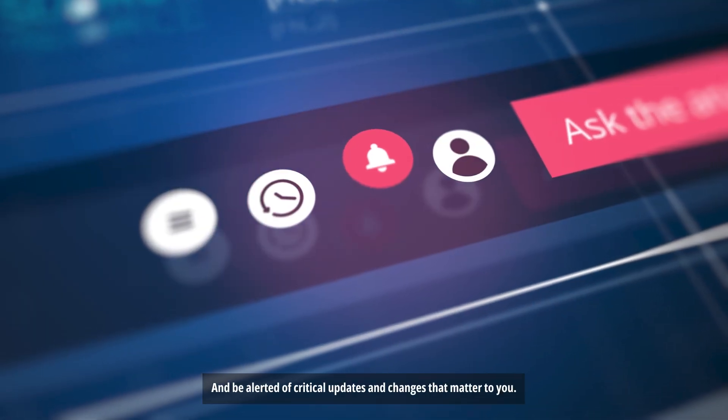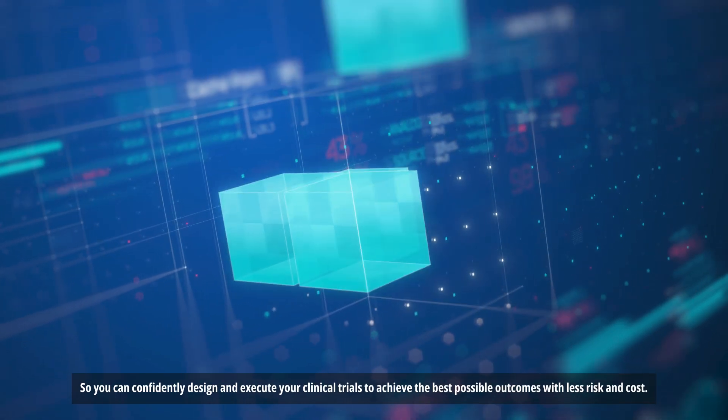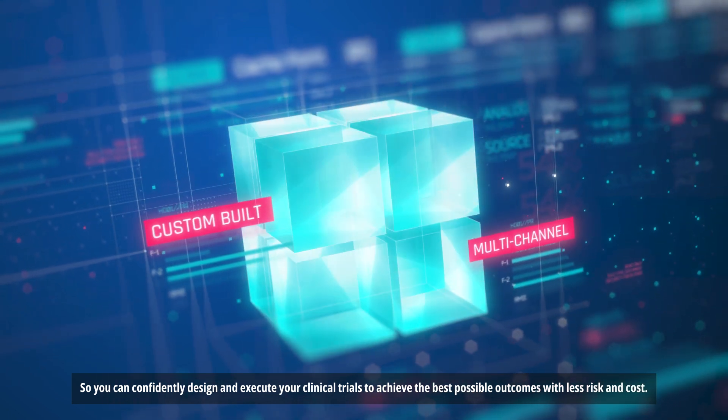And be alerted of critical updates and changes that matter to you, so you can confidently design and execute your clinical trials to achieve the best possible outcomes with less risk and cost.